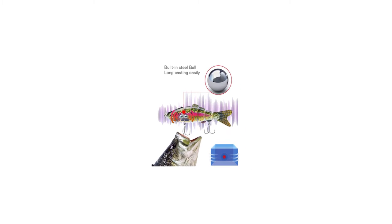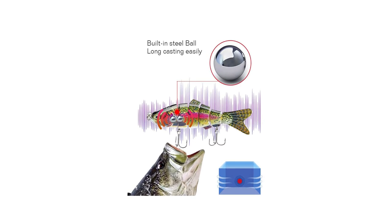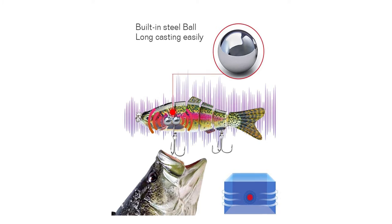It is an excellent bait for new and experienced anglers. It is suitable for predatory fish such as perch, yellow bass, pike, trout, monkfish, and more.